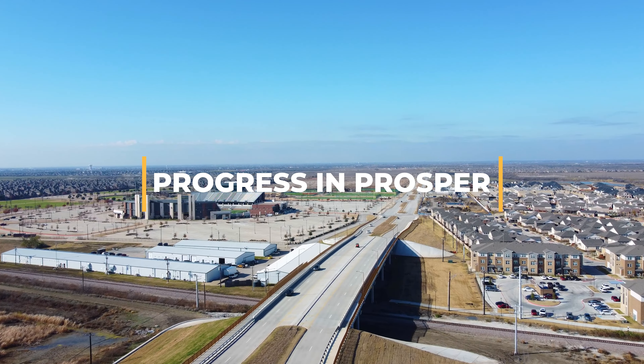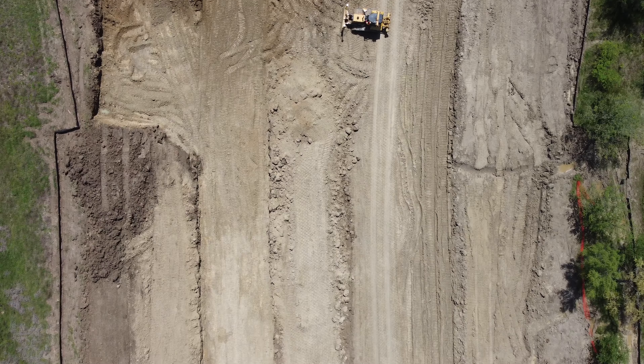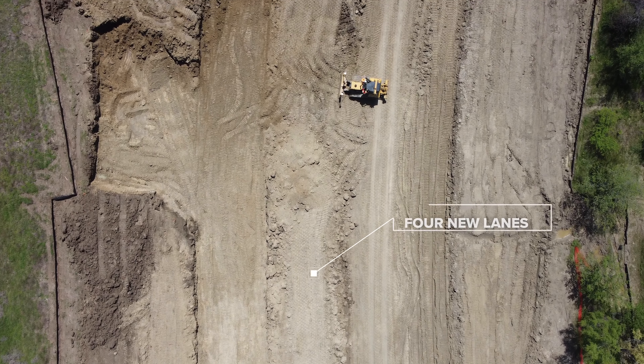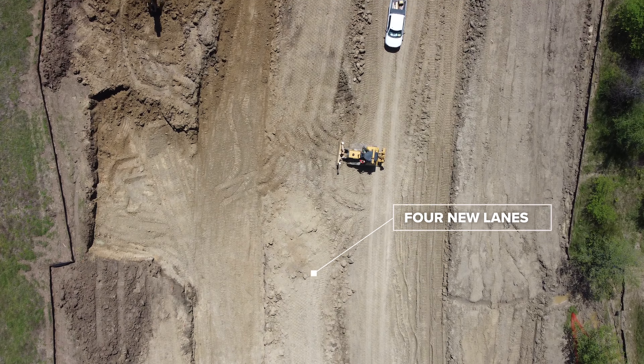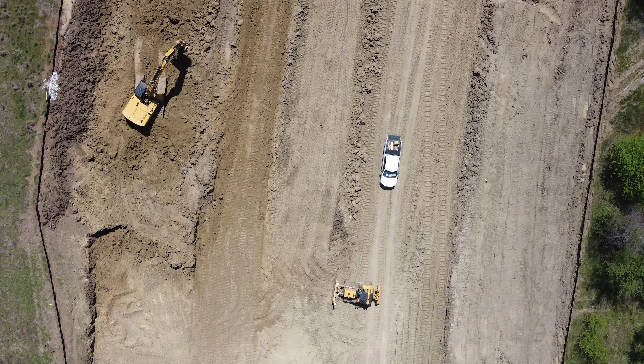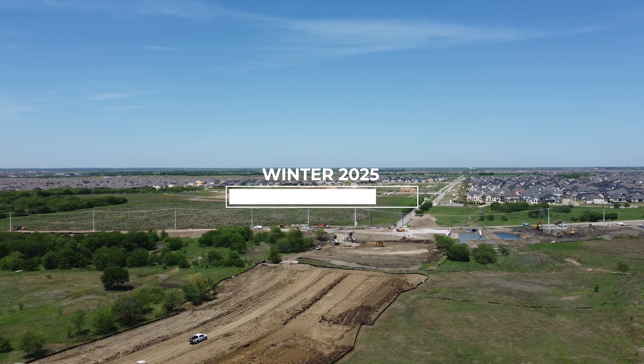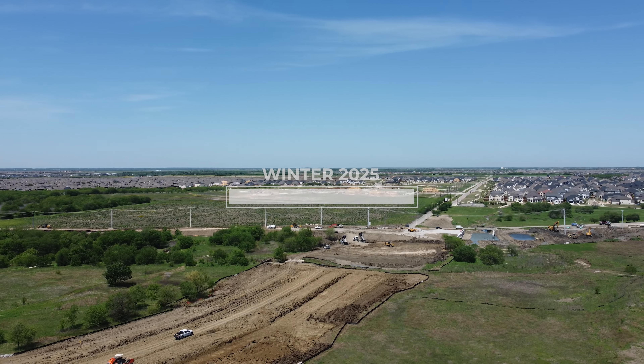Legacy Drive is a crucial component in our town's infrastructure. This project includes four new lanes of the ultimate six-lane divided roadway between Prairie Drive and 1st Street. This project includes new concrete roadways, underground drainage improvements, and median landscape enhancements. Construction began on March 18, 2024, with an anticipated completion date in the winter of 2025.